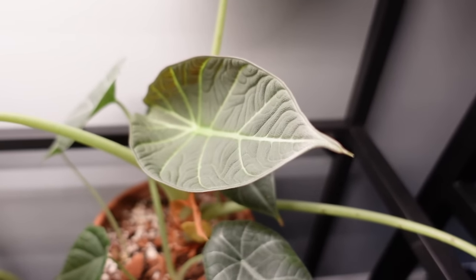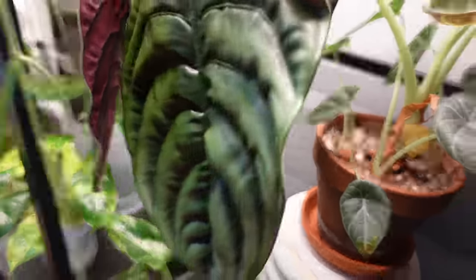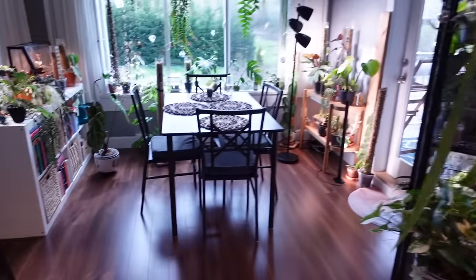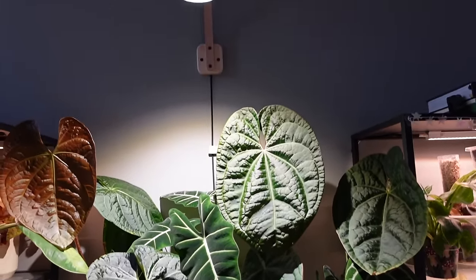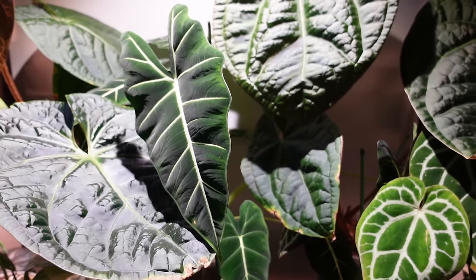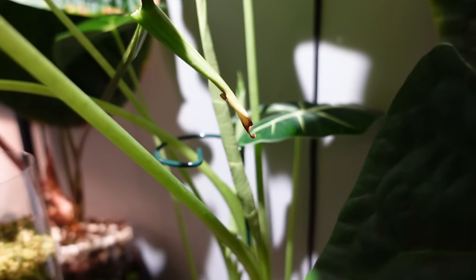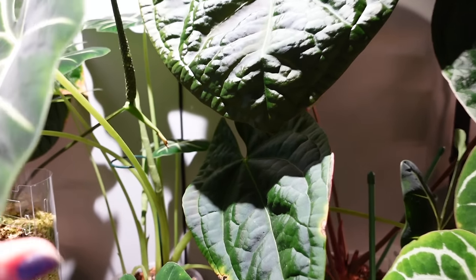We have a new leaf on my Alocasia Maharani, though it's much smaller than the last leaf. I'm still waiting for a new leaf on my Cupria. I've done some rearranging on my Anthurium area — I added my Alocasia Michaliziana because my Crystal Meg Anthurium was getting way too close to the grow light. I really think she's going to enjoy the high light in this spot, and she's already popping out two new leaves, which is really cool to see.